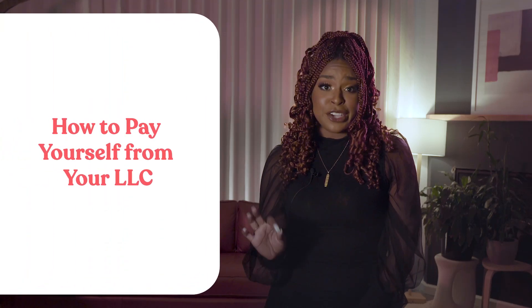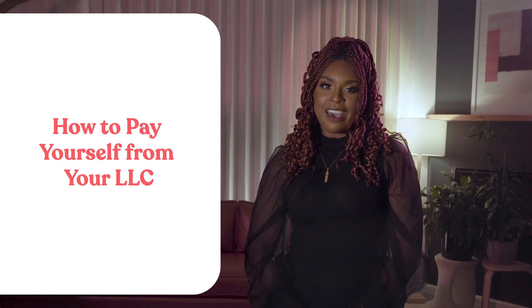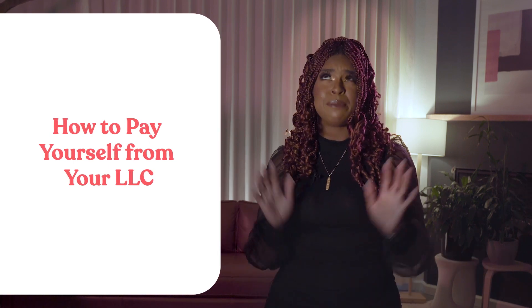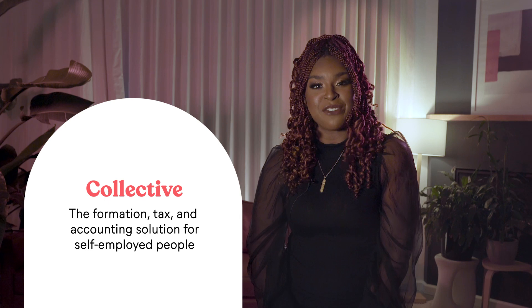Have you started your LLC and now you're thinking, wait, how do I pay yourself? You're not alone. Understanding how and how much to pay yourself from your LLC can be daunting. Hi, I'm Melina from Collective, the formation, tax, and accounting solution for self-employed people.